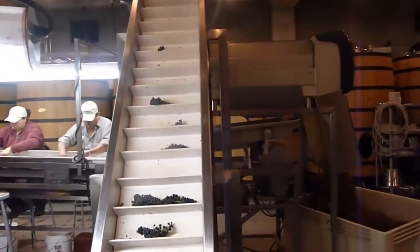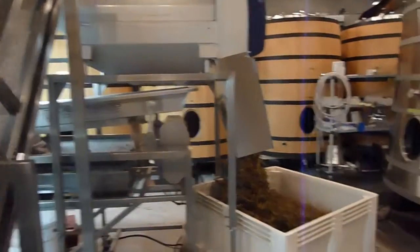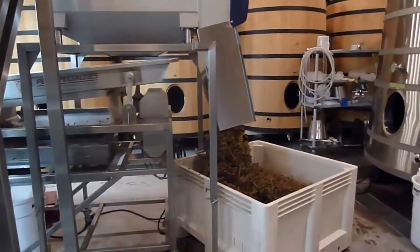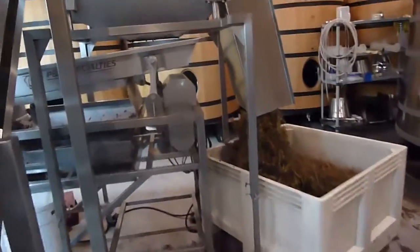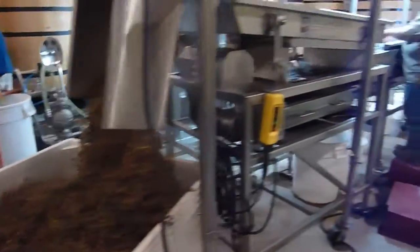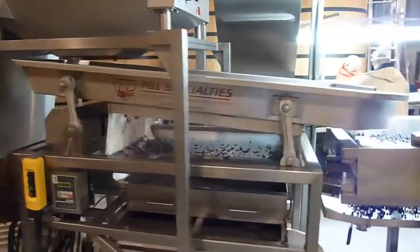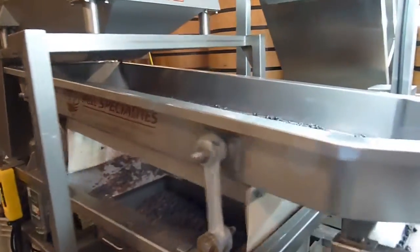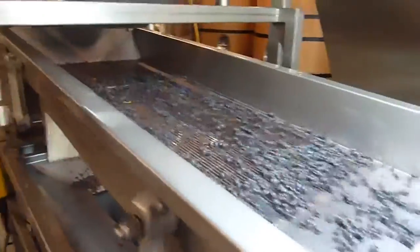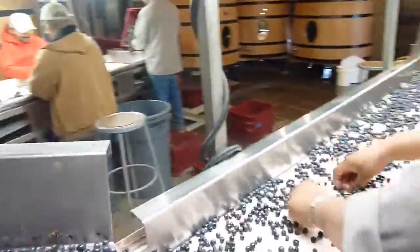The clusters are then taken up into the de-stemmer. Sometimes you can have a crusher attached to this machine, but here we want whole berries. The stems are recycled afterwards. Here is the de-stemmer, with all the stems coming out nice and dry, well lignified — the grapes at perfect ripeness. Here is the shaker berry sorting machine, where the berries after de-stemming roll out onto the conveyor system to be sorted individually.